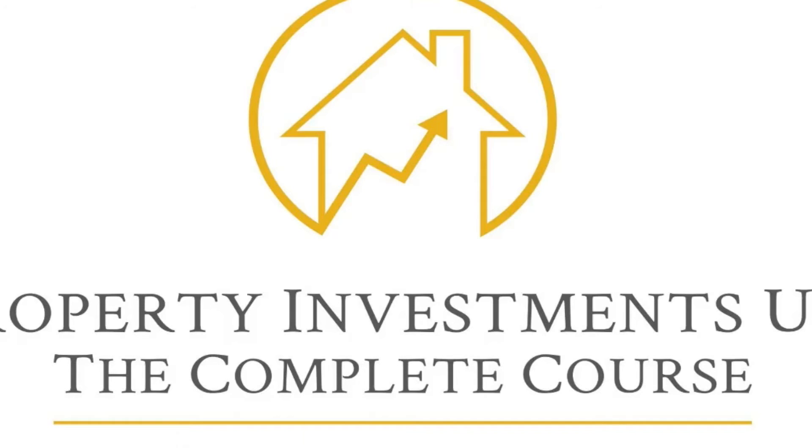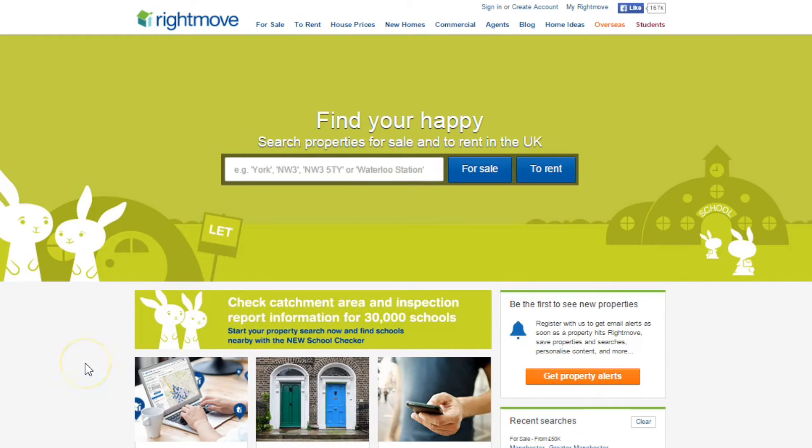Hello and welcome! In today's video, we're going to be using Rightmove to try and spot properties and investment properties that have maybe had a recent price reduction. That could show you potential for motivated sellers and potential bargain properties in your local area.